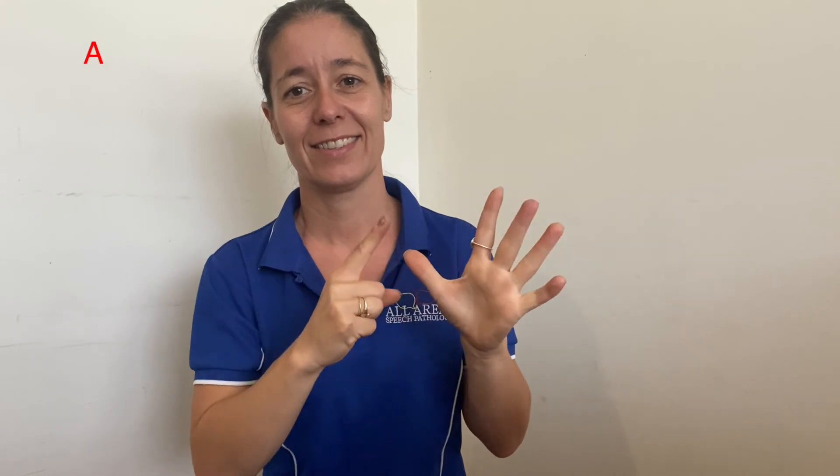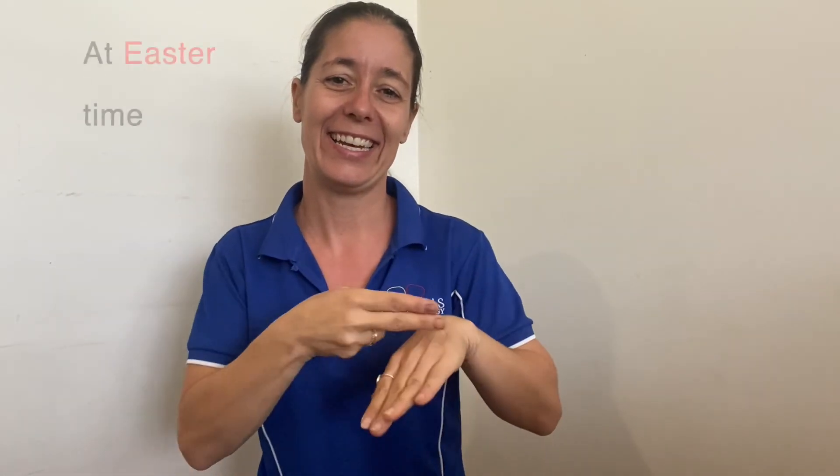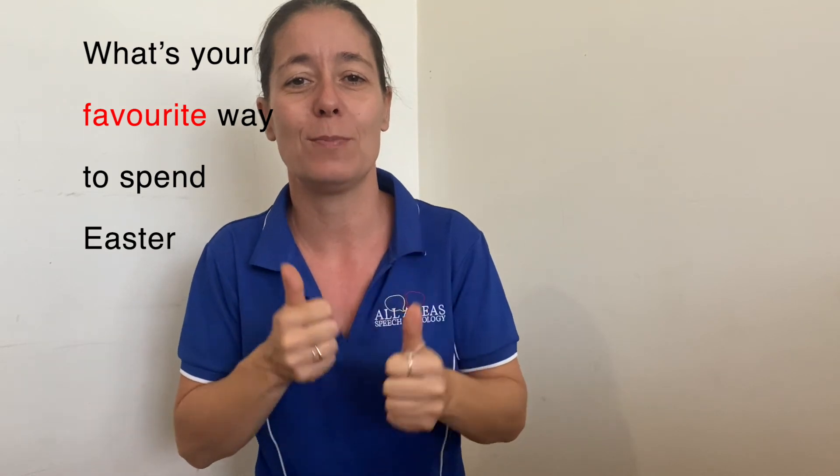Last one — word number five. Again. That word was holiday. I wonder if you remember — I was saying for me and my family we celebrate by going on holidays at Easter time. Sometimes camping — that's my favorite. I wonder what your favorite way of spending Easter is.